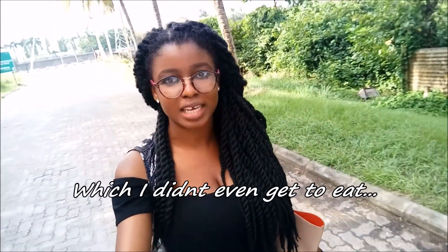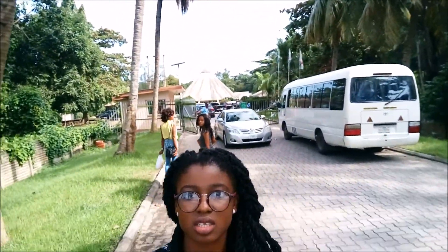Hi guys, so it's been so stressful so far. We got to this place and apparently their POS was not working, so we had to go out and look for an ATM. We had to walk all the way to Chevron Drive. Then I had to wear my friend's slippers. We also realized we were hungry, so I went to Mega Chicken to get some food. And now we are walking back into the conservation center. The tour is about to start — I'll keep you guys updated. Bye!